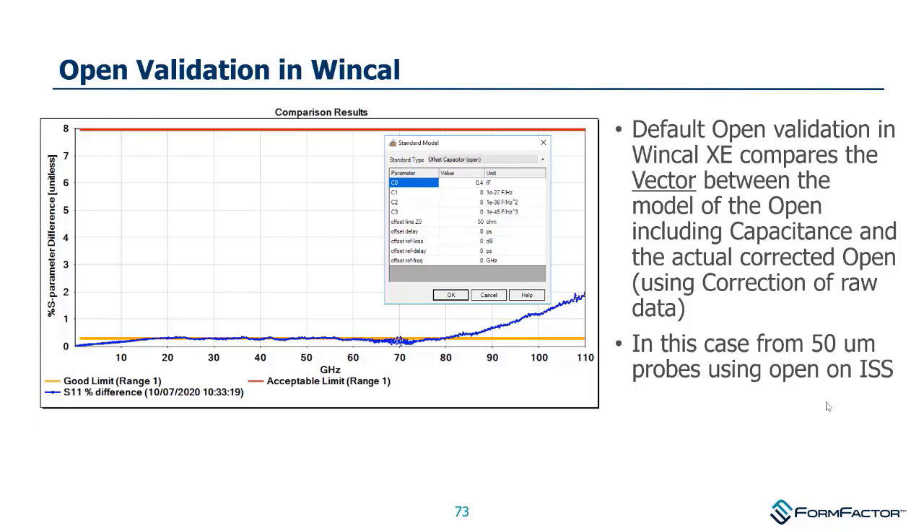WinCal automatically runs a calibration validation at the end of a cal. Across 110 GHz, it compares the percent S-parameter difference between what was predicted by the cal coefficient and what the actual measurement was — a good quick way to spot gross errors. One interesting note: if you run SOLT calibration and look at this same plot, there is no difference because SOLT has no way to know what the difference is — another advantage of LRRM.